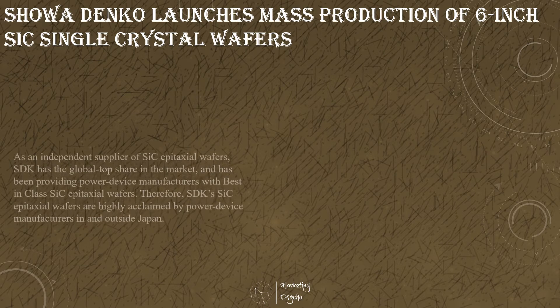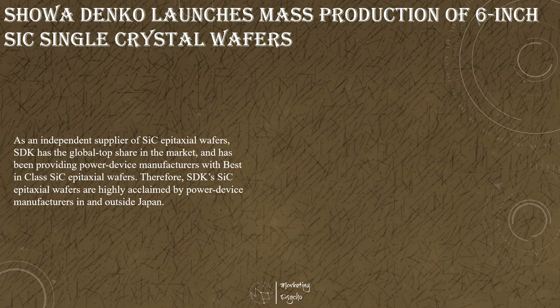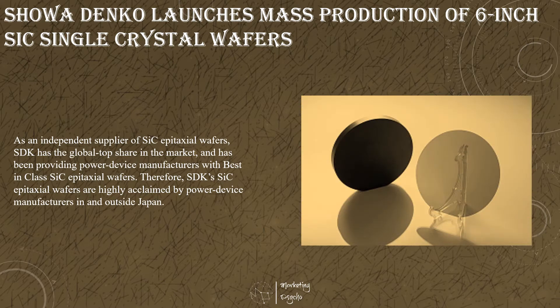Showa Denko has launched mass production of silicon carbide single crystal wafers with a diameter of 6 inches, which are used as materials for silicon carbide epitaxial wafers to be processed and installed into silicon carbide-based MOSFET conductors. Showa Denko decided to launch in-house mass production of 6-inch silicon carbide wafers because multiple customers have adopted SDK silicon carbide epitaxial wafers made from in-house produced 6-inch silicon carbide wafers. Showa Denko will also continue purchasing silicon carbide wafers from its partners to respond to rapidly growing demand, and SDK will diversify sources of silicon carbide wafers, thereby establishing a stable supply chain for silicon carbide epitaxial wafers.